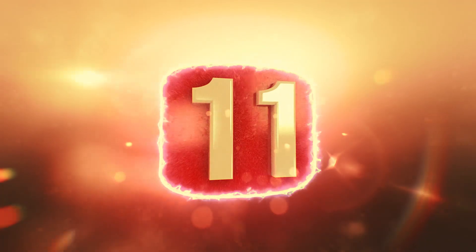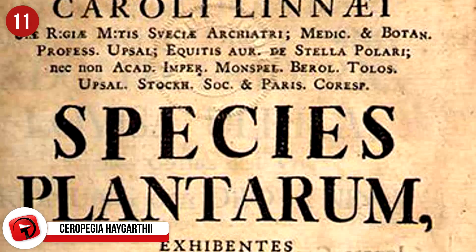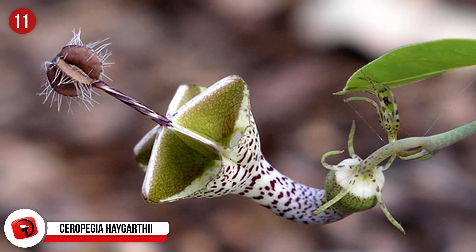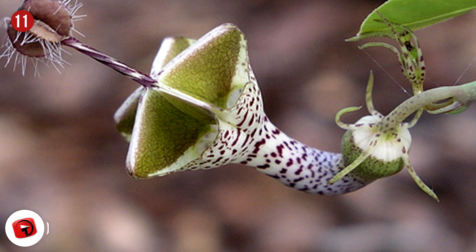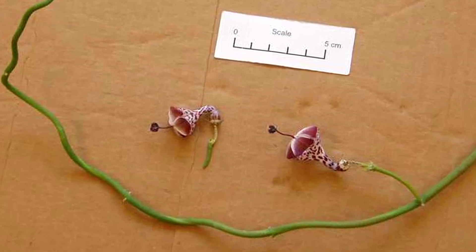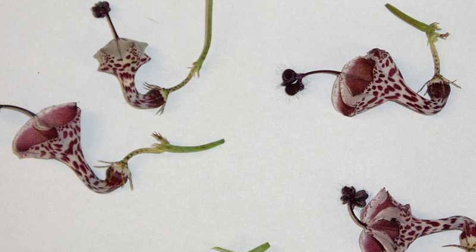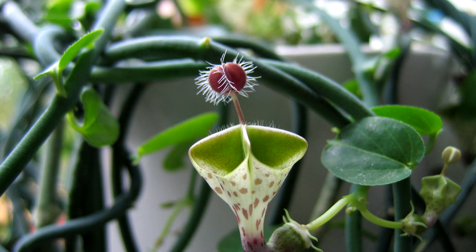11. Ceropegia. These beauties got their name from a man named Carl Linnaeus, who described the plant in Species Plantarum in 1753. He observed them and thought that they looked like little fountains made of wax. The scientific name Ceropegia was derived from Kairos, which means wax, and Pige, which means fountain. They are called many other things though, like the parachute flower, lantern flower, bushman's pipe, snake creeper, parasol flower, and a few more.